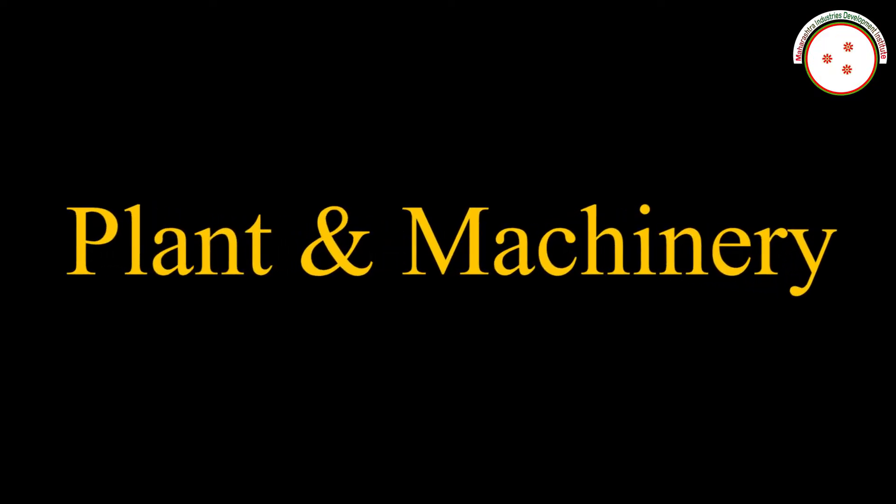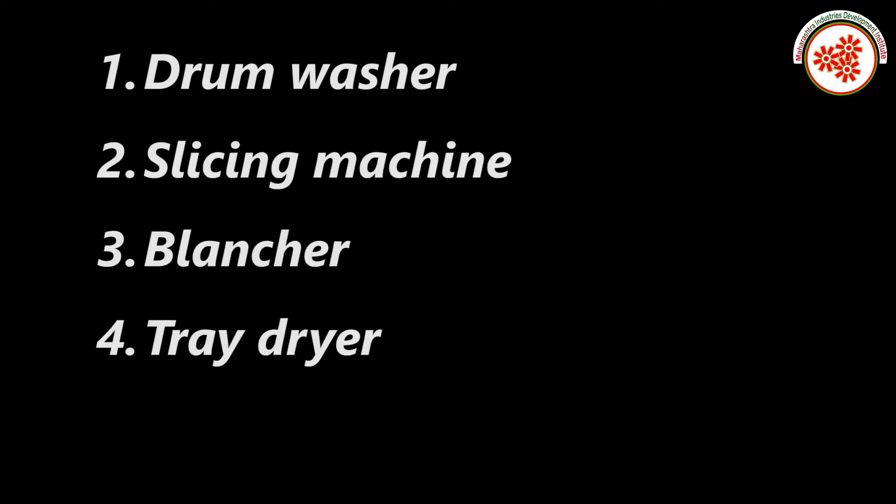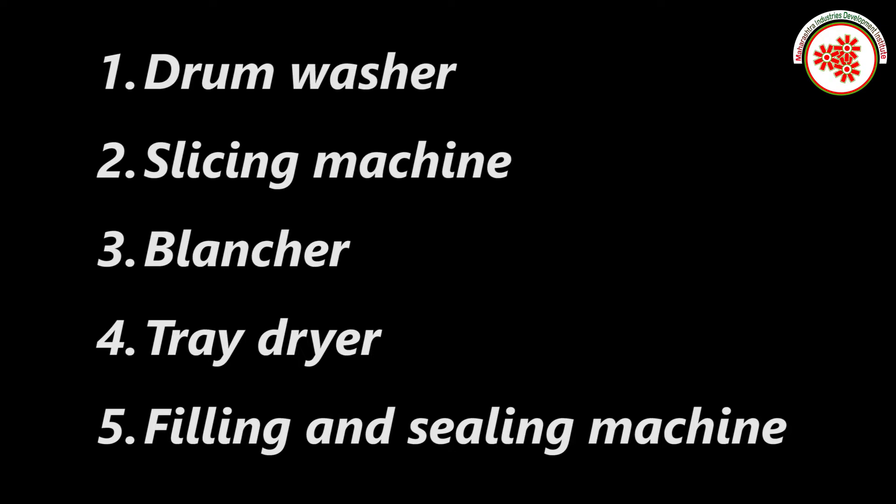Plant and machineries. For this business, we require a drum washer, slicing machine, blancher, tray dryer, and filling and sealing machine.